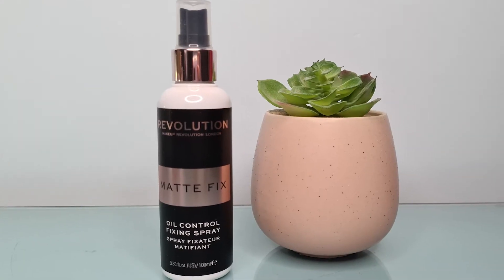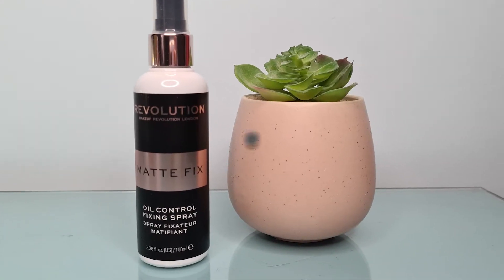The next item — and possibly the last makeup-related one — I picked up another bottle of the Revolution Matte Fix Oil Control Fixing Spray, also listed sometimes as the Pro Fix. I find this genuinely makes my makeup last longer and helps with oily skin control. On days I forget to put it on there's a big difference. I think it's better than some of the more expensive higher-end brands. It costs five pounds 99, so you really can't complain.